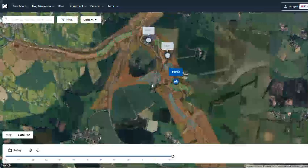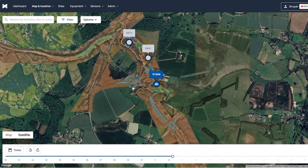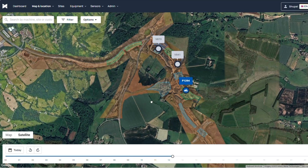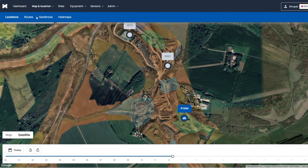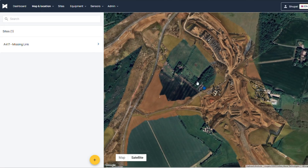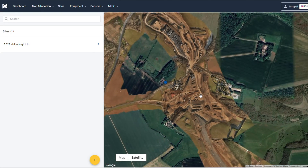In terms of the data that it gives, we can look at its locations. It gives us a live location of where the machines are at all times, updated on a half-hourly basis. It means that we can see on a site this big exactly where our plant is working throughout the site.